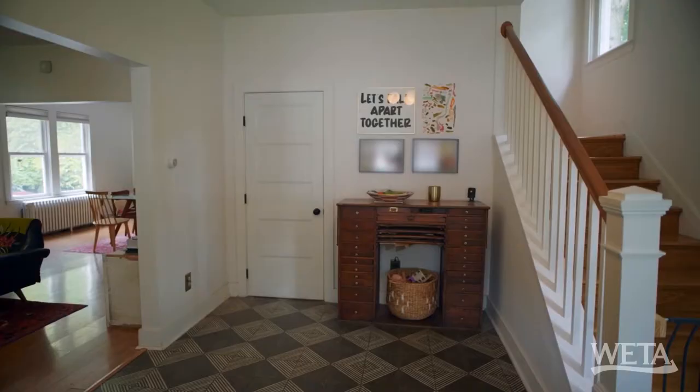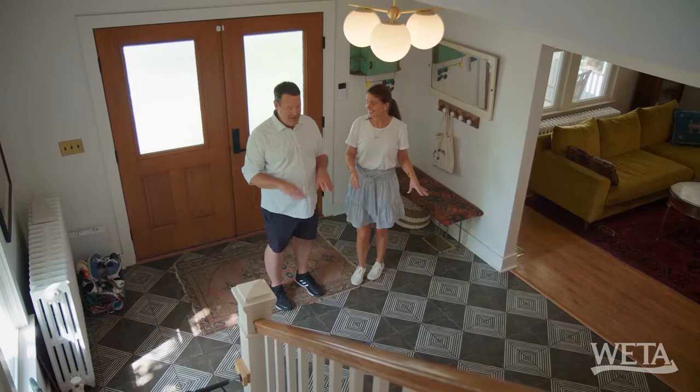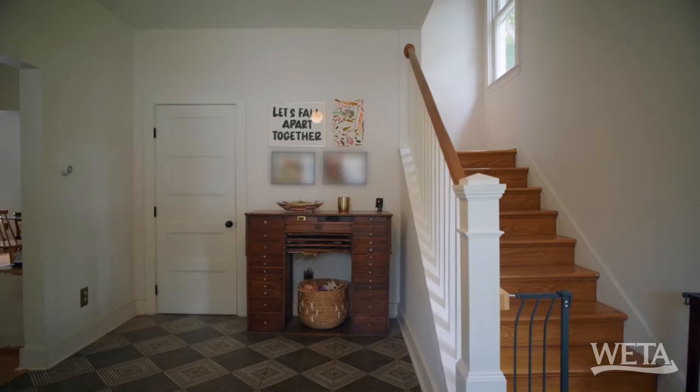Wow, look at this tile. My eyes are buzzing and loving at the same time. That is great. Totally not traditional for a 1924 house. Exactly. But I adore it. It's that juxtaposition of old and new.